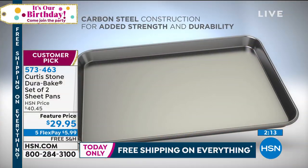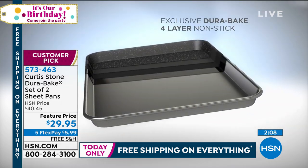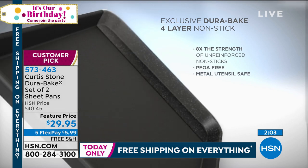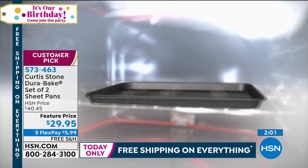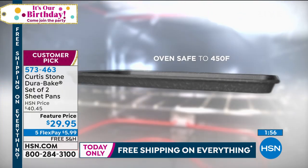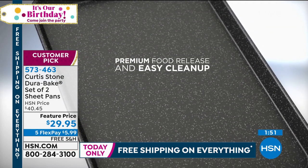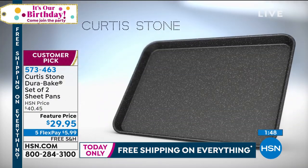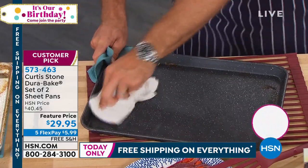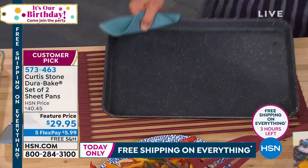We use carbon steel for added strength — you don't want your pans buckling or bending. These are eight times stronger than any other unreinforced nonstick. We put four layers of the DuraBake coating in, and the oven is safe to 450 degrees. You'll be baking cookies, pizzas — you name it — and everything just slides off. The cleanup is a dream. After baking shrimp, you just give it a little rub and you've got a perfectly clean pan.